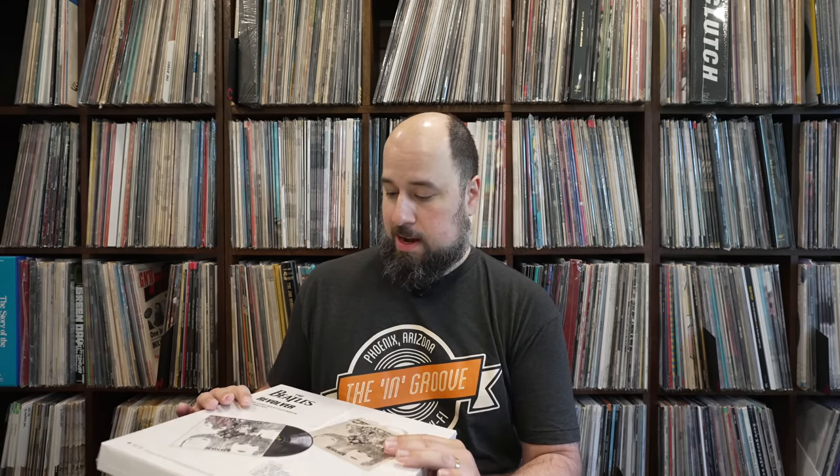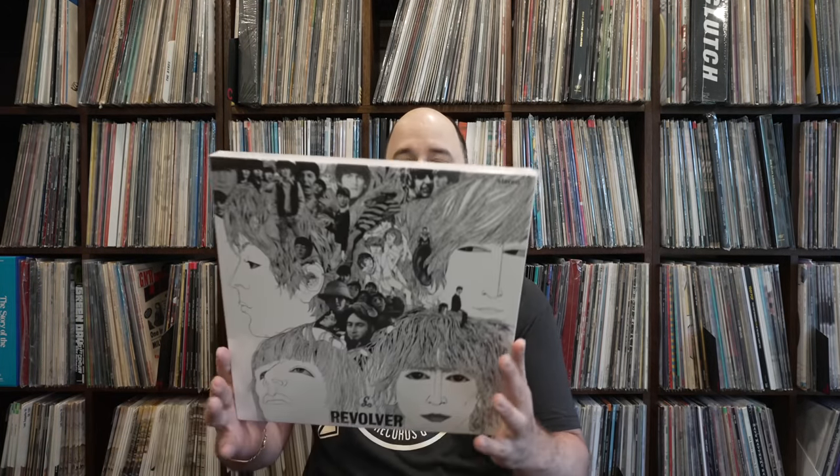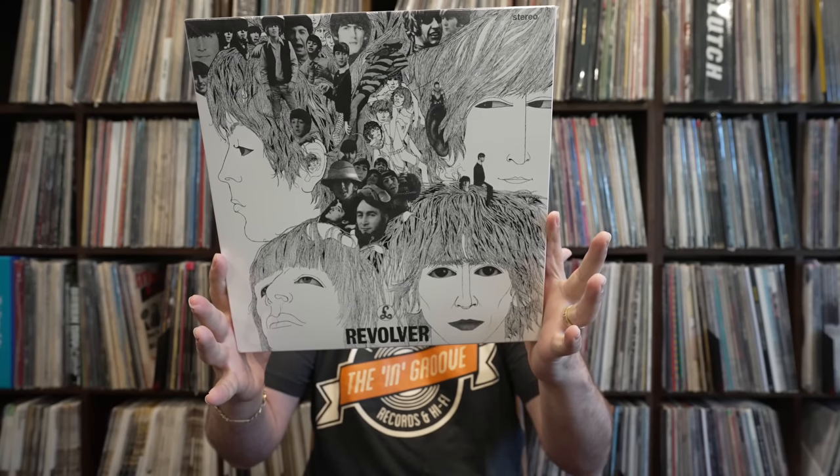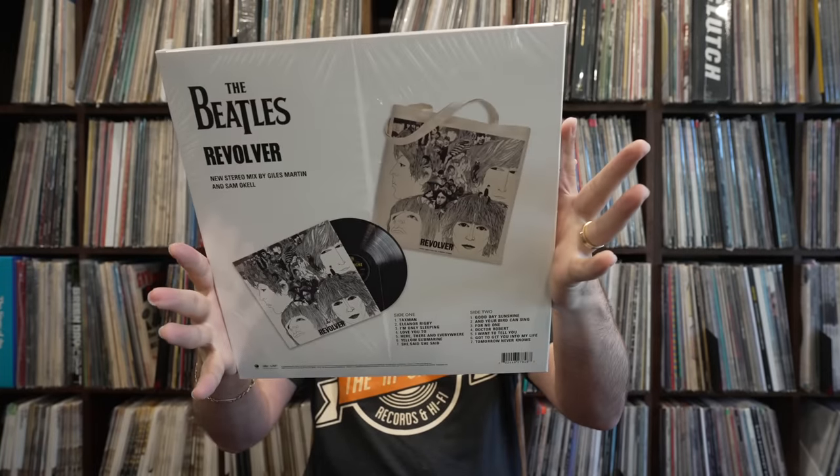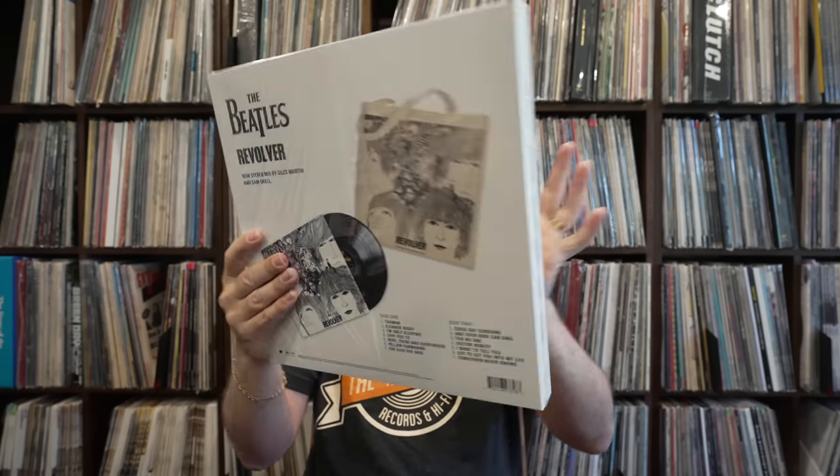It's a few bucks more - like $10 more with the tote than you would get it normally. It comes in this outer box. It seems pretty solid. It's a box, but it replicates the original cover, right? Obviously it's much thicker. And there you go on the back. Let's check it out.